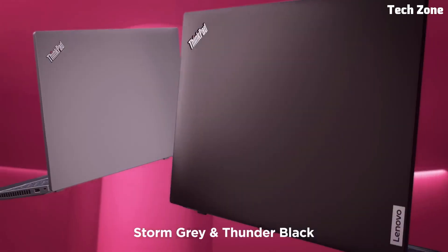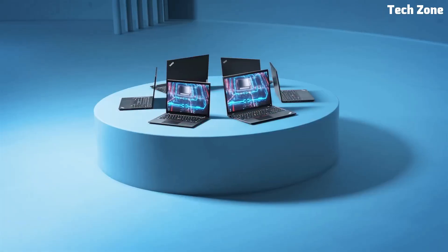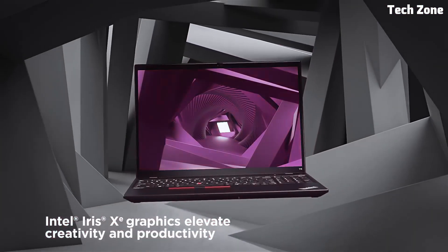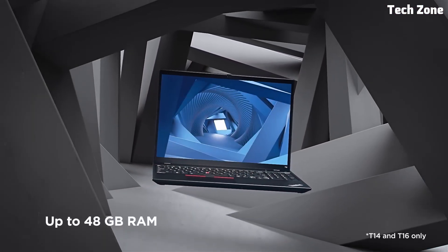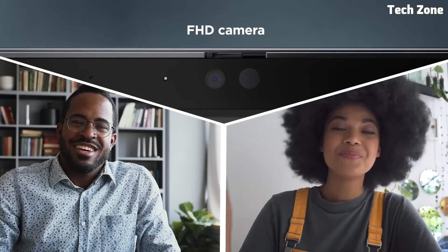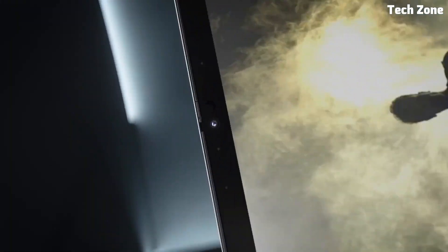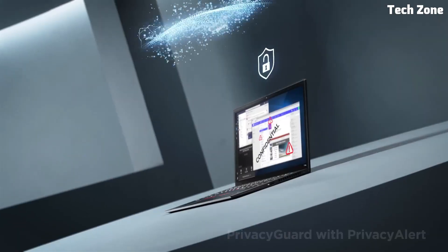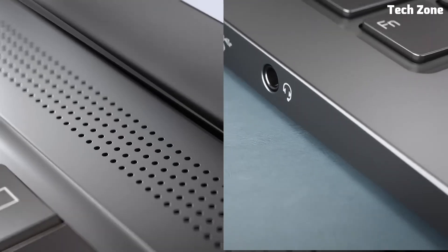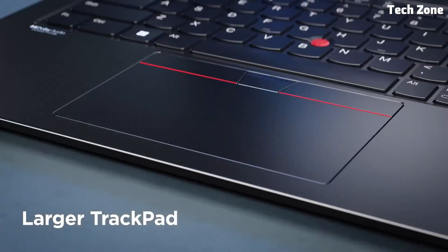The per-key RGB backlit keyboard offers a tactile and comfortable typing experience, ideal for long coding sessions. It also features Wi-Fi 6E, USB-C with power delivery, and Thunderbolt 4 support, with impressive battery life lasting up to 10 hours on a single charge. Priced at around $2,399.99, it's a premium choice for programmers who want top-tier performance in a sleek, portable form factor.